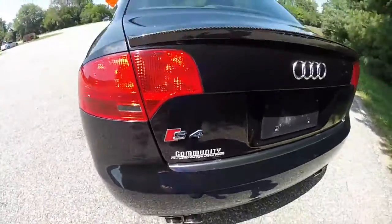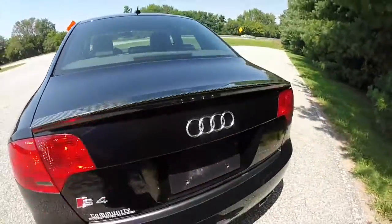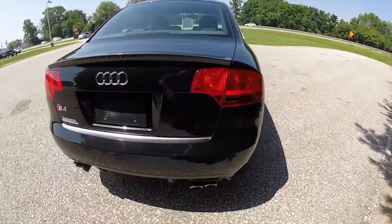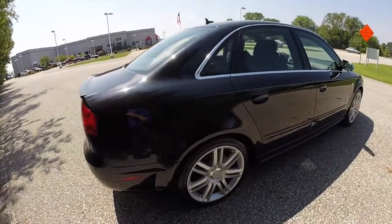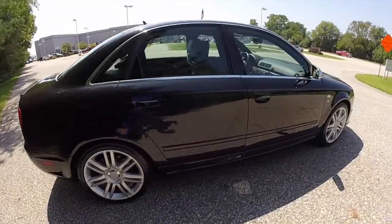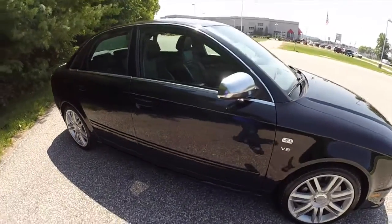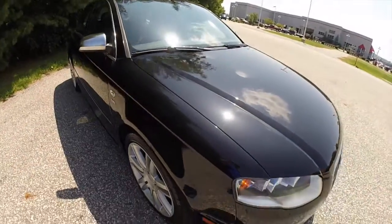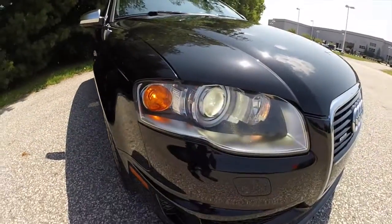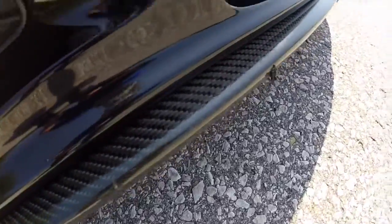This vehicle does have the carbon fiber package, has the carbon fiber rear lip spoiler and the carbon fiber front spoiler as well. It also has satin silver mirror caps and adaptive xenon headlamps — good look at that carbon fiber spoiler.